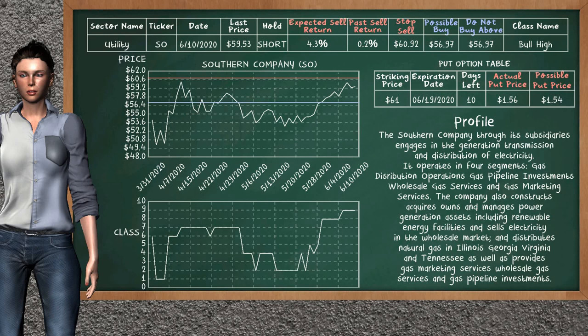On the put option table, Southern Company has a striking price at $61. For this option, the actual put price is at $1.56.